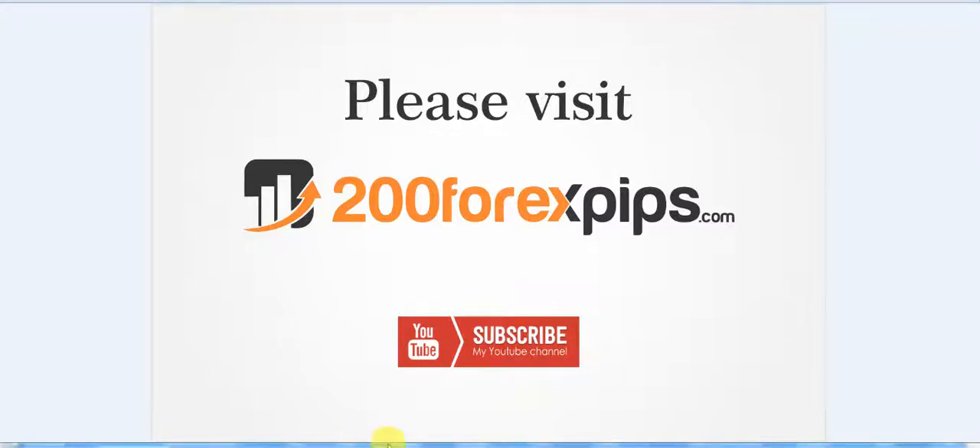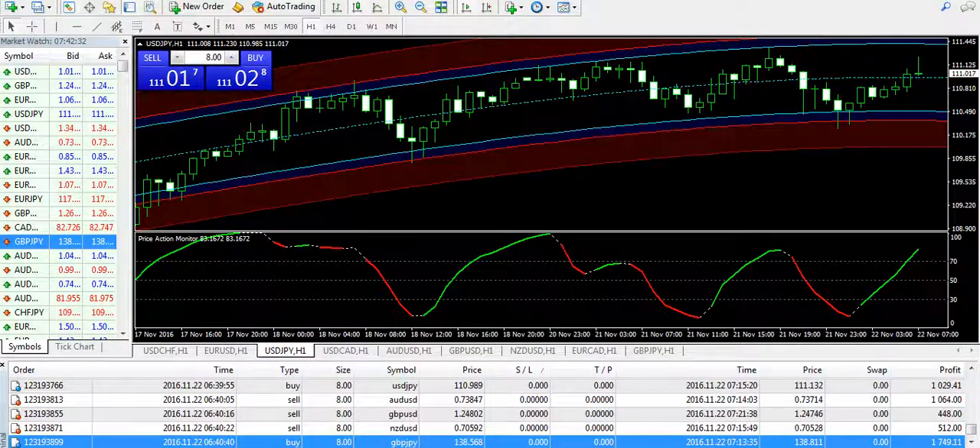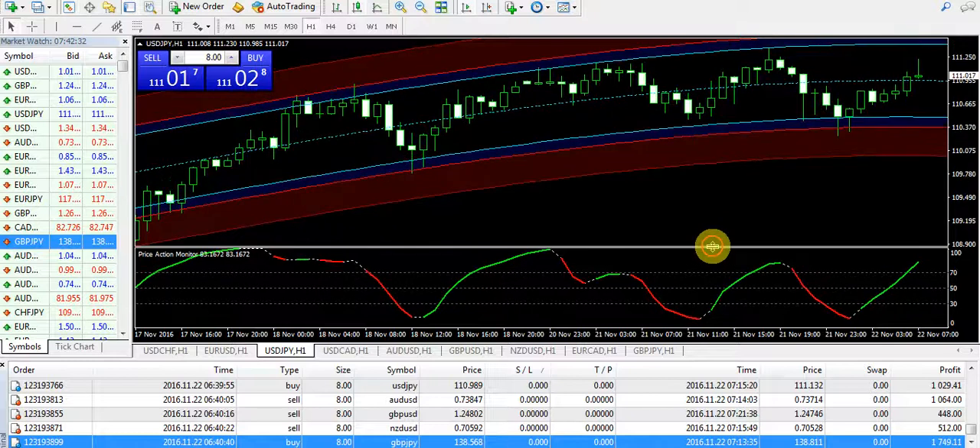Good afternoon, welcome to 200forexpips.com. I'm here with the review of 22nd of November 2016. We are going to talk about the trading from Great Britain Pound JPY, and I have taken like 8 to 9 trades till now and all are successful, and I'm going to talk about this with reasons.